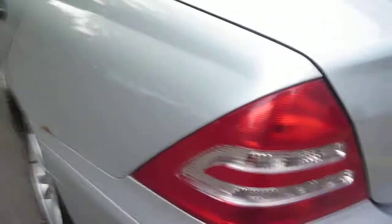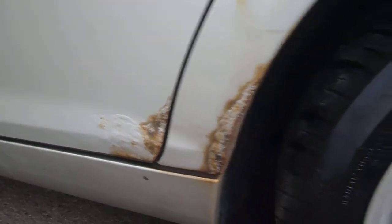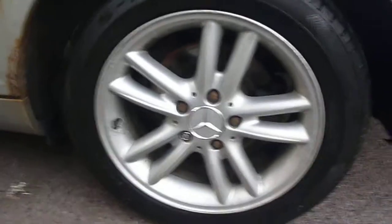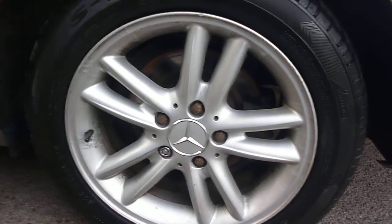Around to the near side, we have rust at the bottom end of the rear quarter, around the wheel arch, and into the bottom of the door. There is some corrosion on the near side rear alloy, but again minimal curbing marks. There is also a small scratch just here.